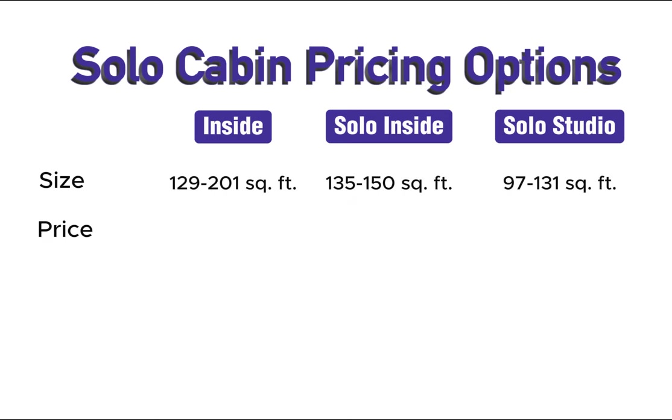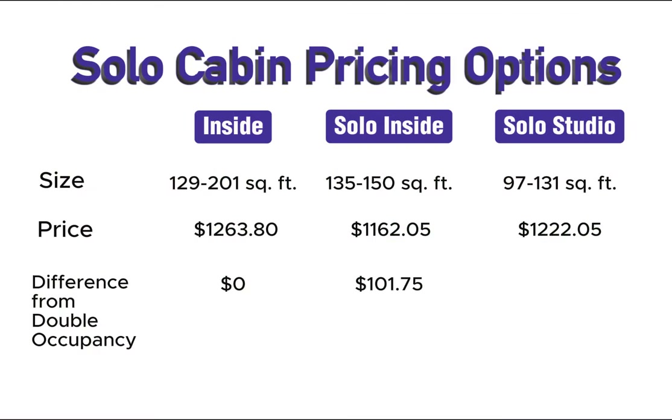Let's put all this information together to see it in one shot. Here is the size difference between our interior cabins — basically a range of 100 to 200 square feet. Looking at price differences, the solo inside is the lowest price, coming in lower than the solo studio, which is the smaller cabin. Most interesting is the difference from double occupancy: the solo inside cabin is a mere $101.75 cheaper than booking the inside cabin at double occupancy, and the studio cabin is only $41.75 cheaper. So booking the solo inside cabin represents approximately a 10% savings, and about half that savings for the solo studio.